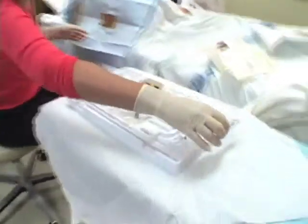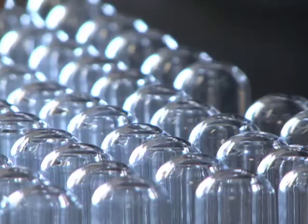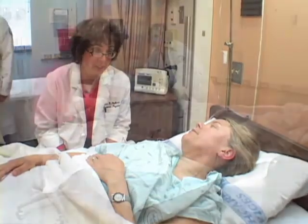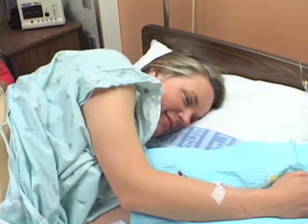By donating spinal fluid over the course of the study through a procedure called a lumbar puncture, volunteers will help to create an unprecedented scientific resource that could significantly speed development of better treatment options for Parkinson's. We want to give you a preview of this routine but vital procedure so that you'll know what to expect.